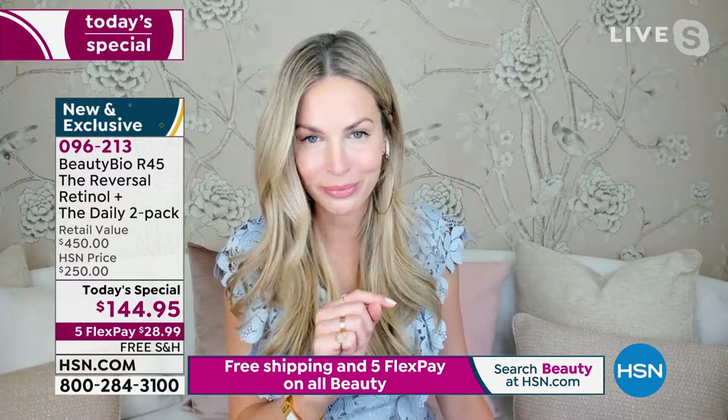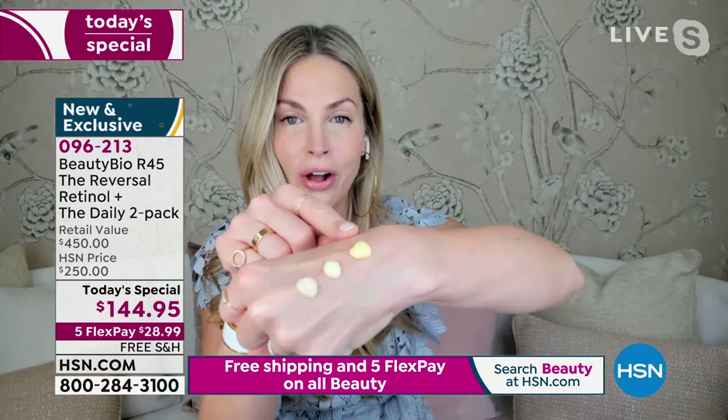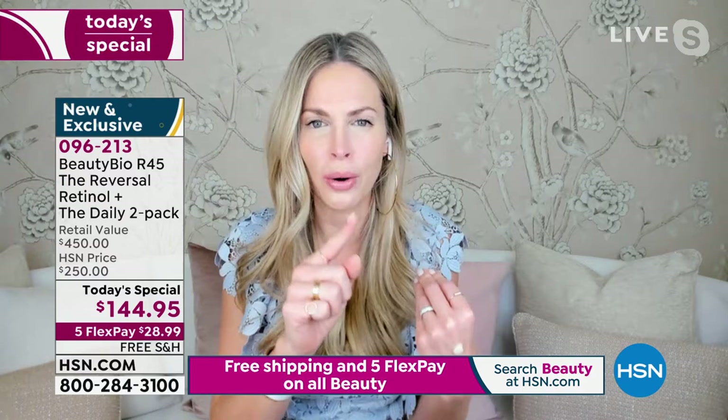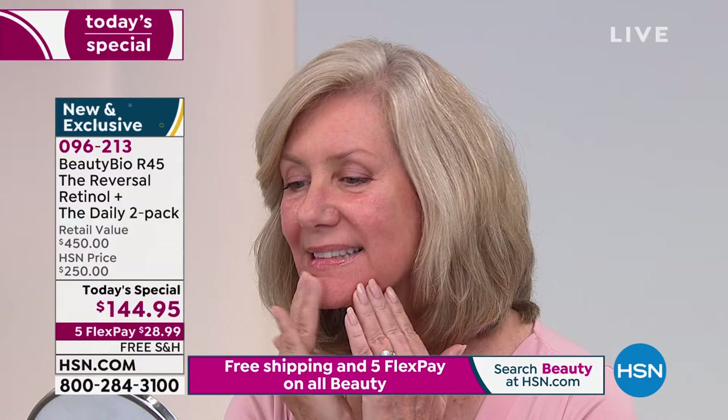We have a patented deep-release retinol. If you thought you can't use it on the eyes or have sensitive skin — I hear you, because that was me. I could not use retinol growing up in the industry, knowing I should. That's why from a selfish formulation perspective, we didn't stop until five years later when we developed a formula that every skin type can use.